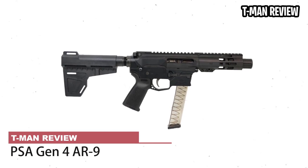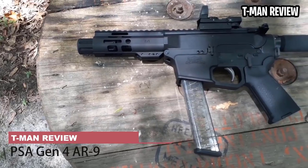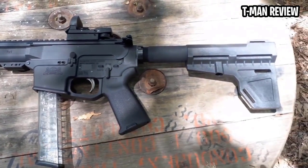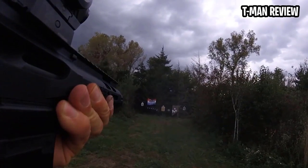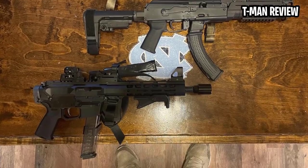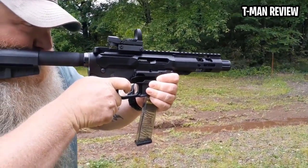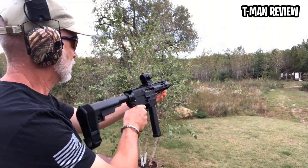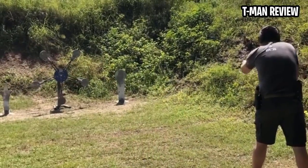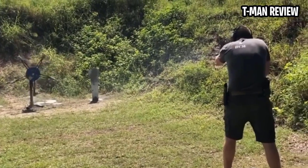PSA Gen 4 AR9. Swimming decidedly against the tide, Palmetto State Armory's AR9 doesn't aim to send your heart and wallet into palpitations. Crafting everything in-house, the company controls costs and at the same time turns out an honest-to-god value in its 9mm carbine. For its price, the 16-inch rifle is among the best deals going in a category of pistol caliber long guns that seems to get more expensive every year. Accuracy is where the blowback really earns high marks, getting everything out of the 9mm Parabellum and a bit more.